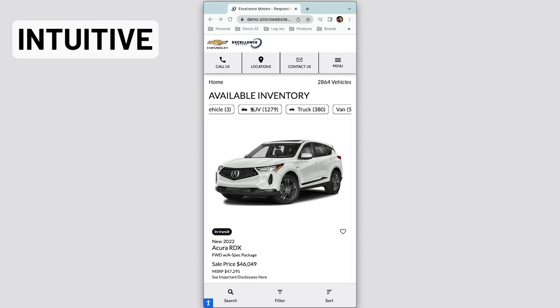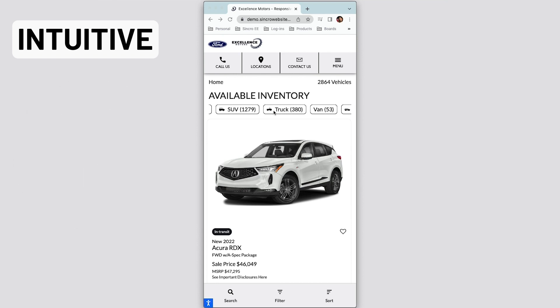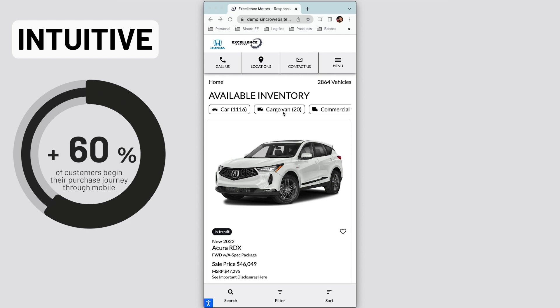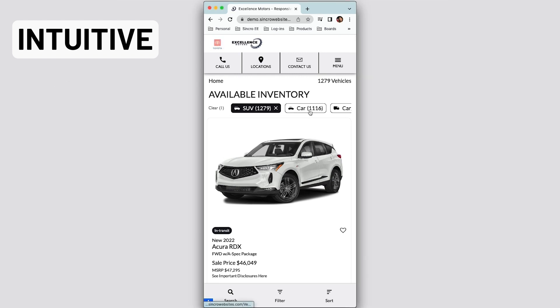We work to build intuitive environments. 70% of our testers loved our mobile filtering options, which is super important. We all know that over 60% of shoppers begin their purchase journey on a mobile device. So we want to make sure that not only is that experience intuitive when starting on that mobile device, but also if they decide to translate that to a tablet or a desktop, it feels fluid and seamless.